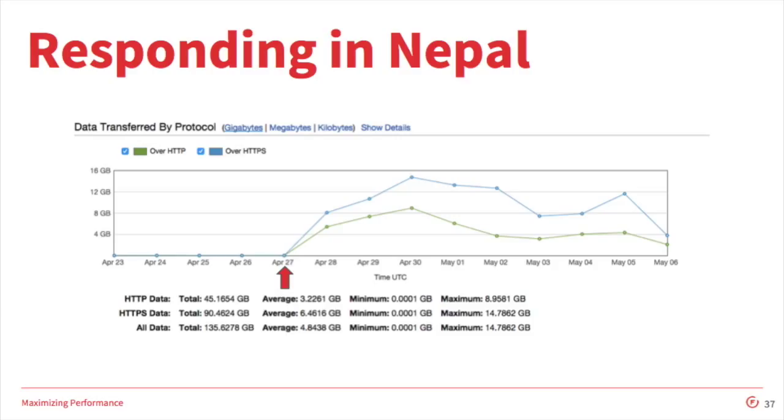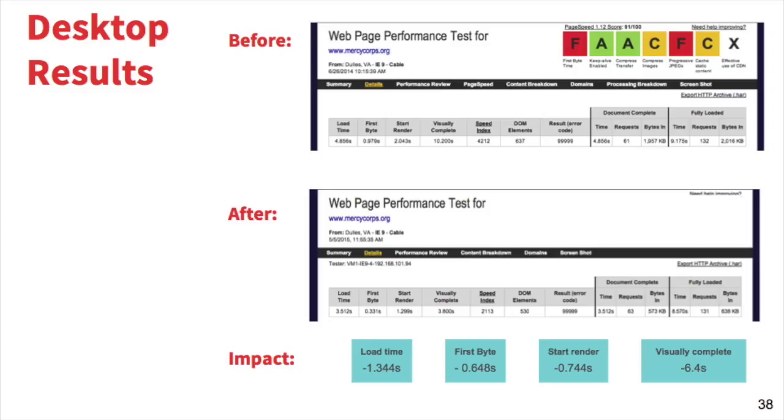So did our site speed efforts have an impact for our desktop and mobile users? Here's the desktop before and after — same IE9 using the cable modem connection. We shaved 1.3 seconds from load time, 0.648 seconds from first byte, 0.744 seconds from start render, and visually complete, we shaved an entire 6.4 seconds off of load time, which is great. Our letter grades improved, though we still have some work to do on compressing images. And we got an F for cache static content — but that's a little unfair because we have a number of third-party scripts that load after the main content loads, and we can't do anything about that.